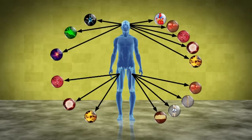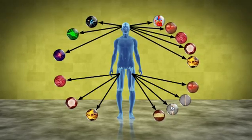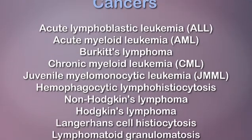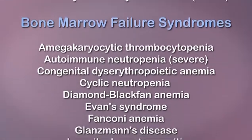Stem cells are unique in that they possess the ability to transform into many other types of cells that have various roles throughout the body. Stem cells harvested from the umbilical cord have been used successfully in the treatment of nearly 80 life-threatening diseases, including a wide range of cancers, genetic diseases, immune system deficiencies, and blood disorders.